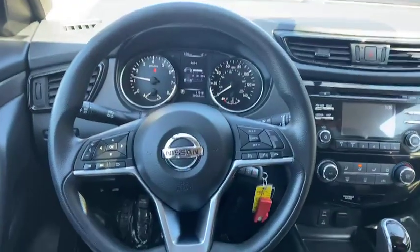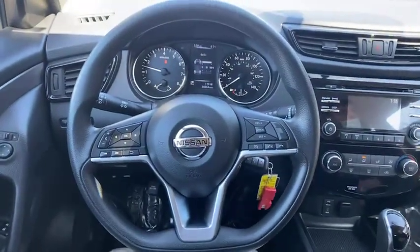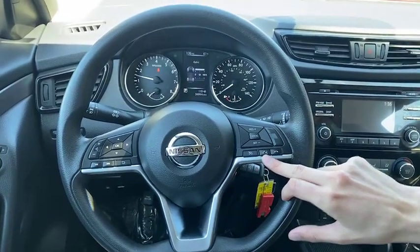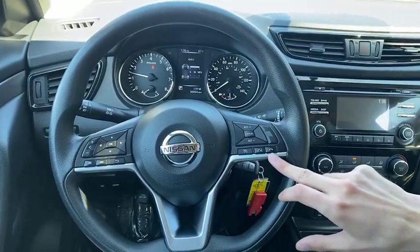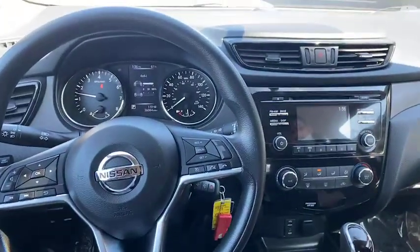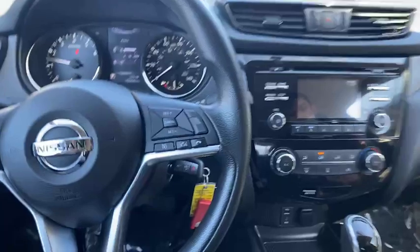Over here is your cruise control — all easy to set on the highway. Right here, Bluetooth: you get push-to-talk, as well as accepting calls and declining calls right there. That's hands-free too, so you can use that while you're driving — just push, speak, and that'll do the task.